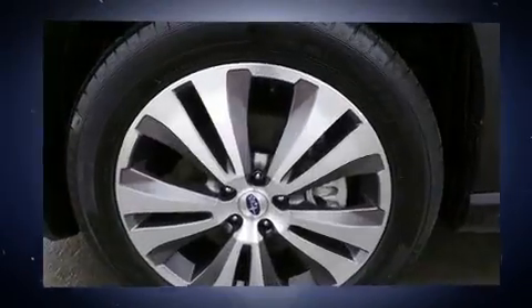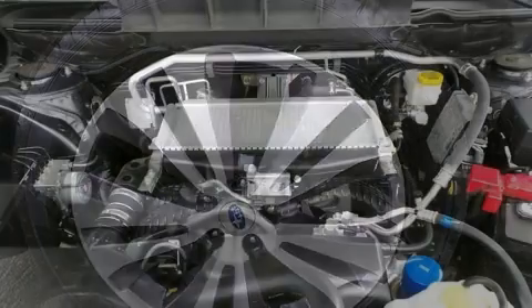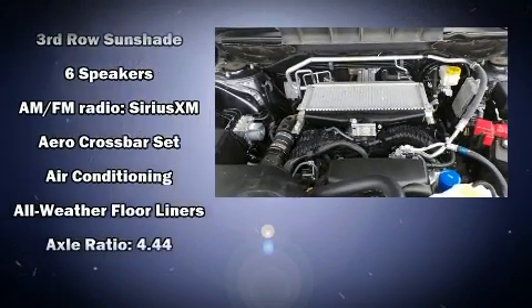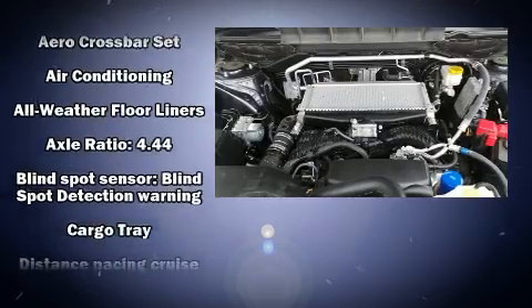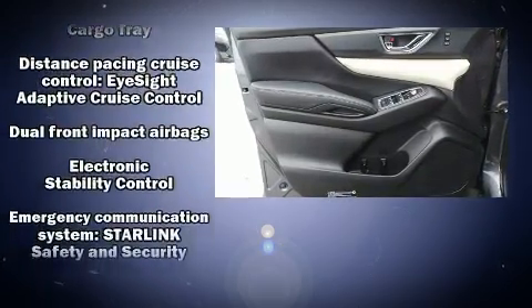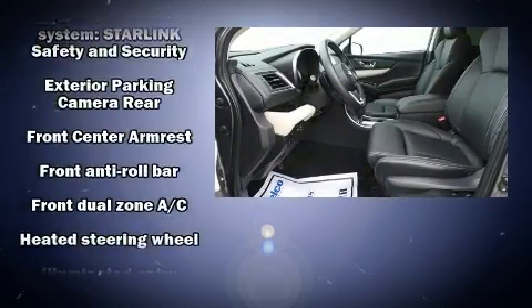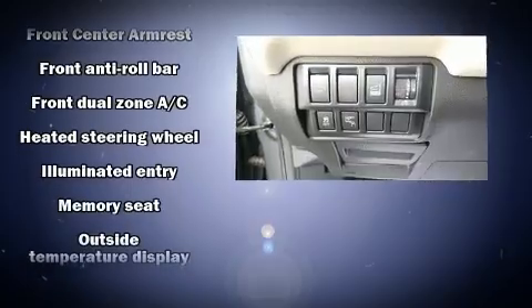Subaru prioritized fit and finish as evidenced by front and rear reading lights, front dual-zone air conditioning, power door mirrors and heated door mirrors, a power rear cargo door, blind spot sensor, and leather upholstery. Rear passengers enjoy the seat heating functionality, keeping them warm during the winter months.